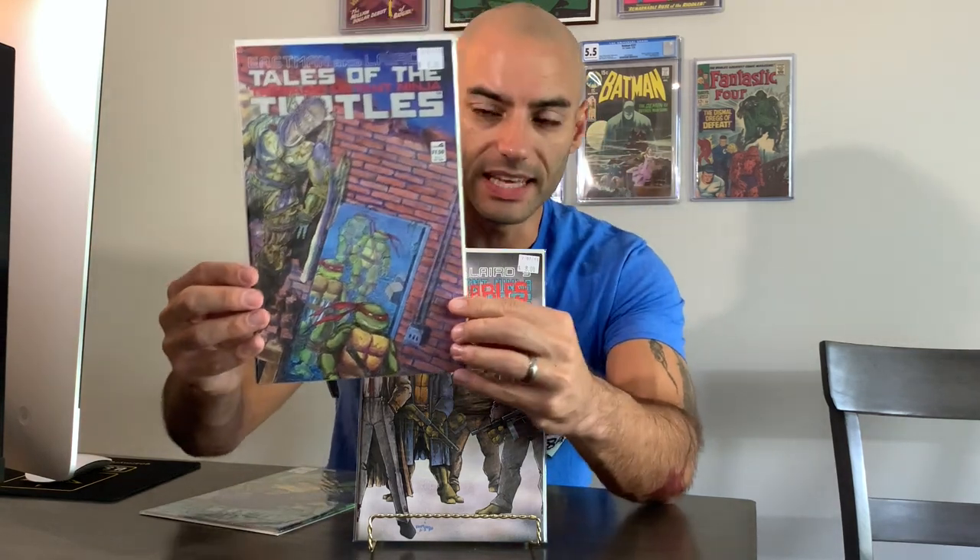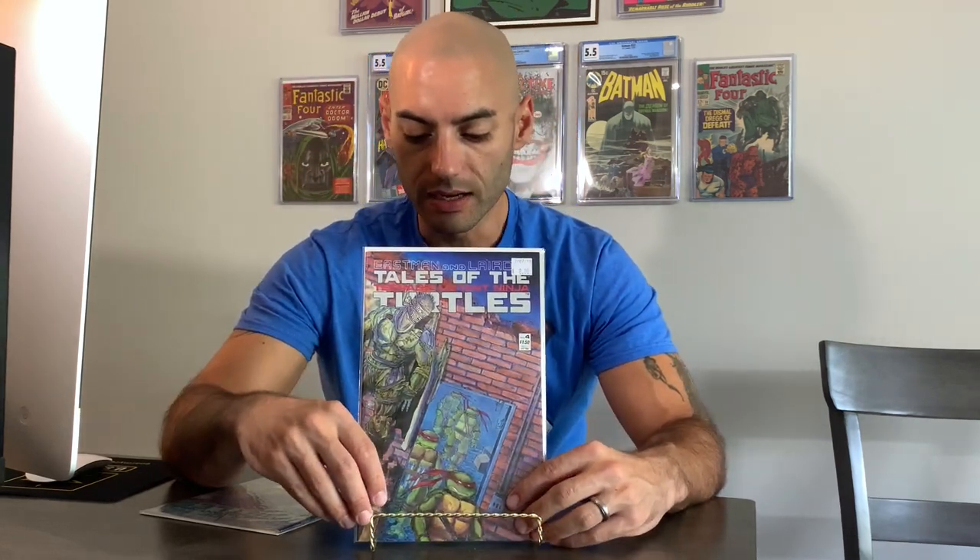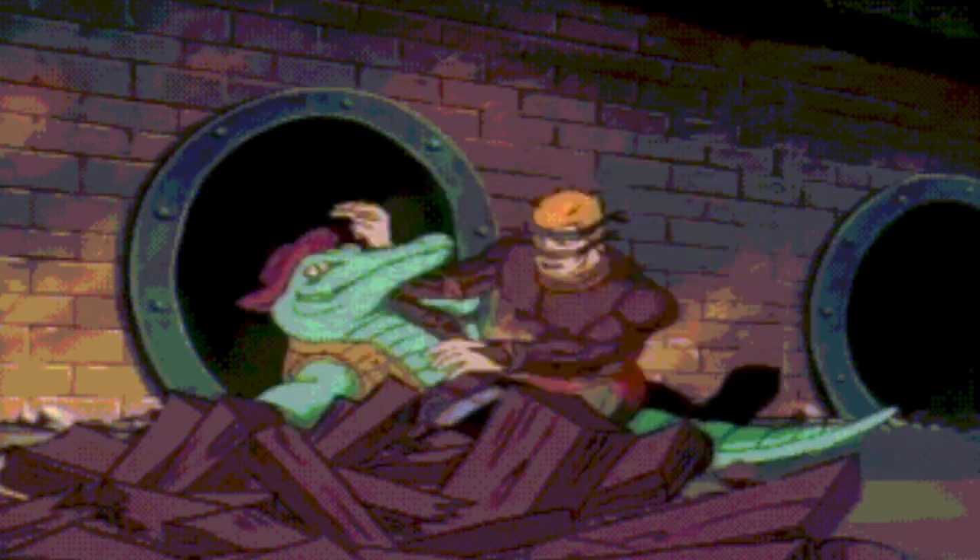Next up, you guys always know I'm looking for first appearances of key characters in the Ninja Turtle universe. And the first one I found was Tales of the Teenage Mutant Ninja Turtles issue number 4. This right here is the first appearance of the Rat King, guys. If you remember the cartoon from the late 80s and 90s, Rat King played a huge major role, and I remember having a figure — I still got the figure at home.